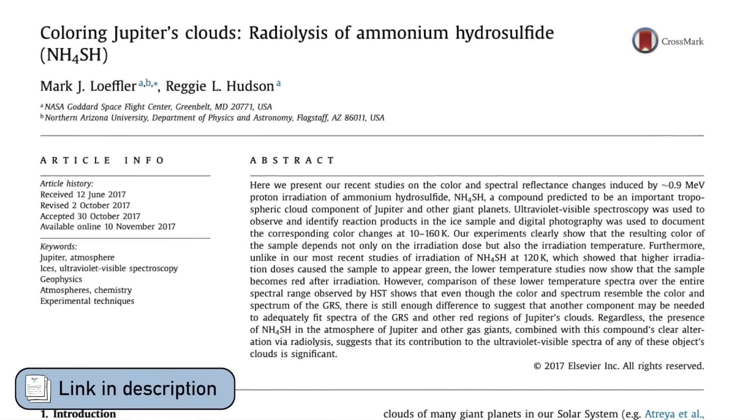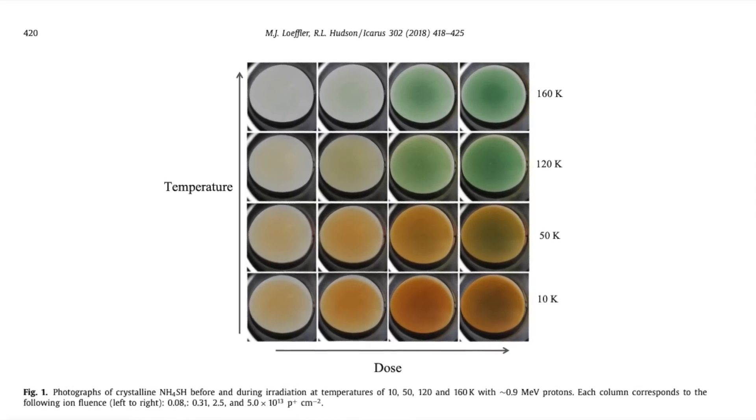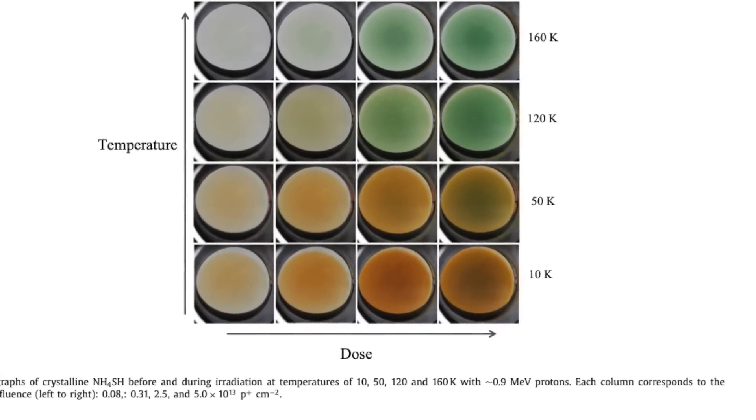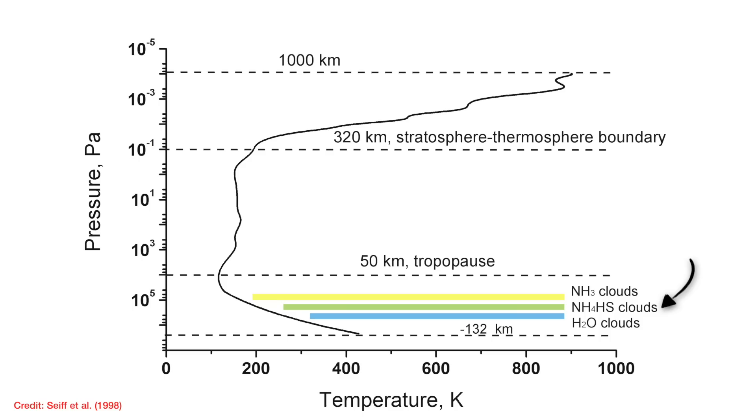But Luffler and Hudson took one for the team in 2017 and showed that with the right conditions — the right exposure to radiation and temperature — they could get the ammonium hydrosulfide they'd made to turn red. But when they compared to Hubble Space Telescope observations of the Great Red Spot — circles from 1995, diamonds from 2008, and filled diamonds from 2015 — none of their three ways of irradiating and heating the ammonium hydrosulfide could replicate the spectrum of the Great Red Spot at any of those observed epochs. So despite being a popular idea, it doesn't look like ammonium hydrosulfide is responsible for the Great Red Spot's red colour.